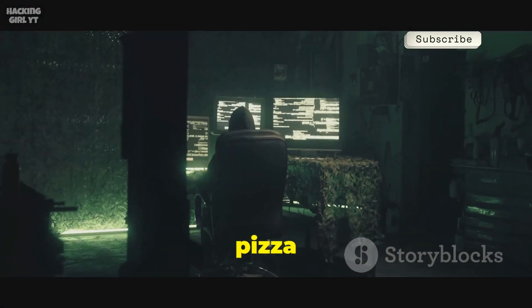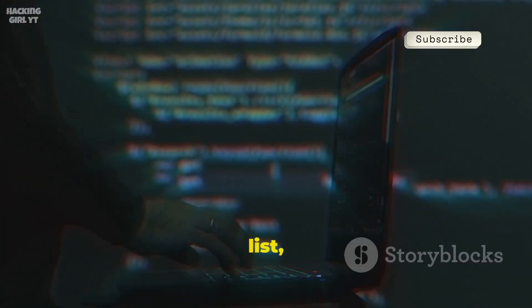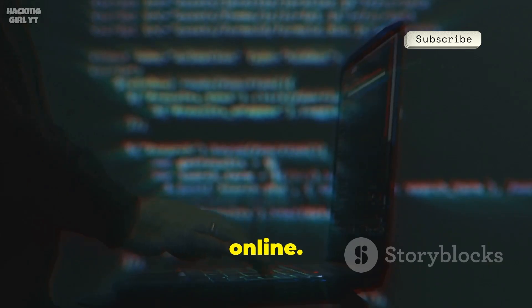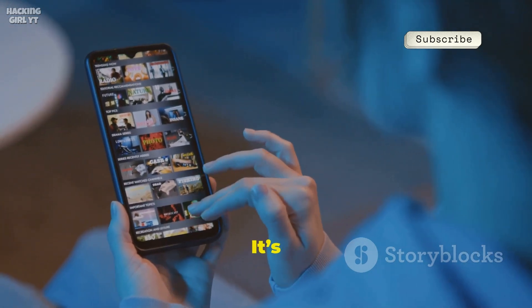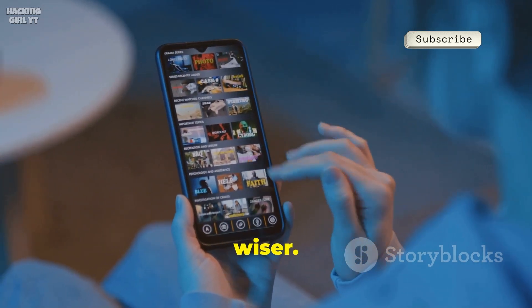Imagine looking at a pizza photo. You see cheese and crust, but a computer could see a password list, a secret document, or even a map to something hidden online. It's a whole other world beneath the surface. We never suspect a picture, and that's what makes it the perfect hiding spot. It's the ultimate disguise, right under our noses, and we're none the wiser.